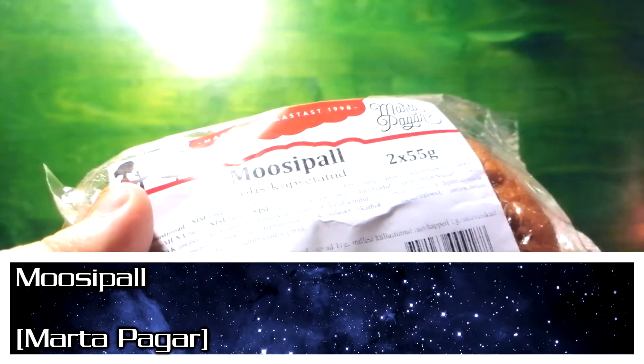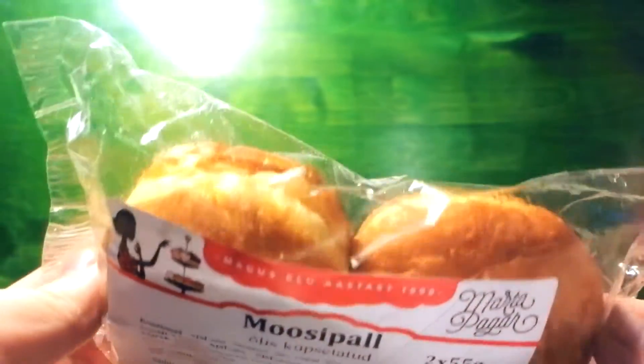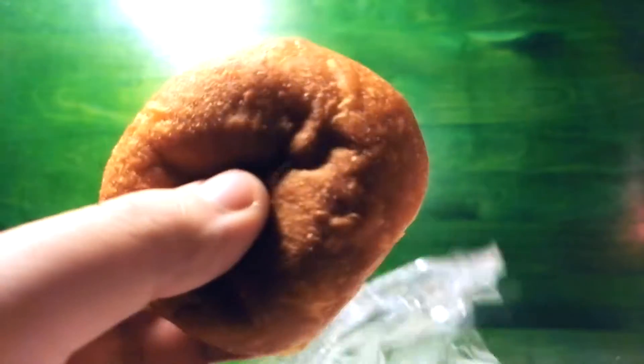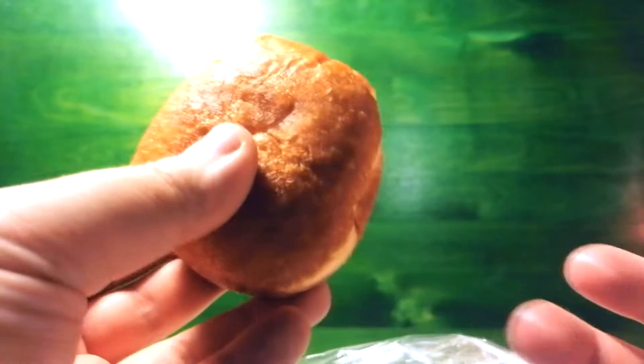Starting off with this gemball or berliner or jelly donut — whatever these are called all around the world. They are also baked in oil, or fried to be specific. These are from a producer called Marta Bagar. We have looked at other stuff from them before, but not a lot of it. So today we rectify that with a greasy ball of fruit preserve and dough.